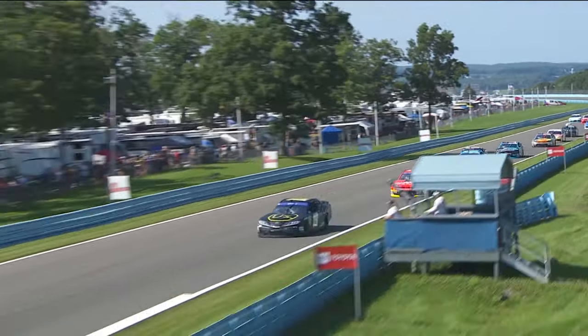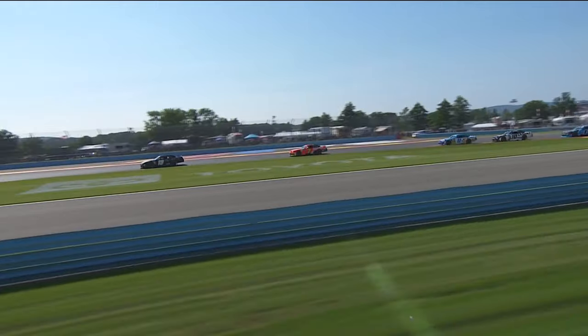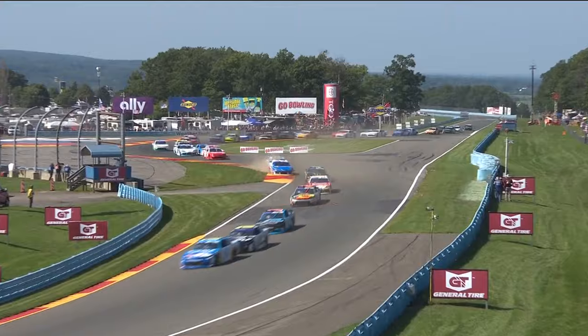Good tight racing there for third. Kyle Busch looks a little bit off line — not going to make a pass here on the first lap of the race. Good veteran move there to be patient as everybody comes through the chicane.